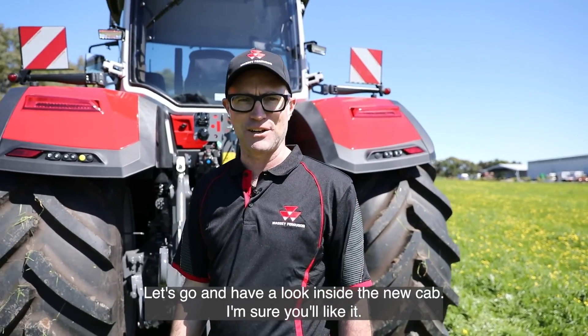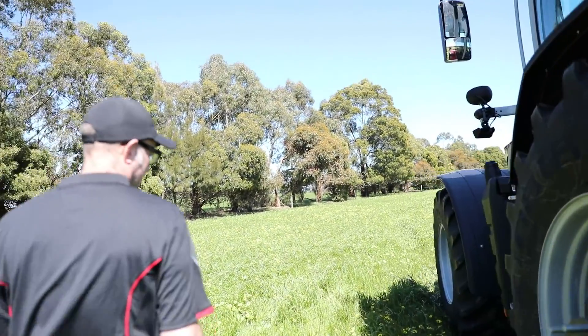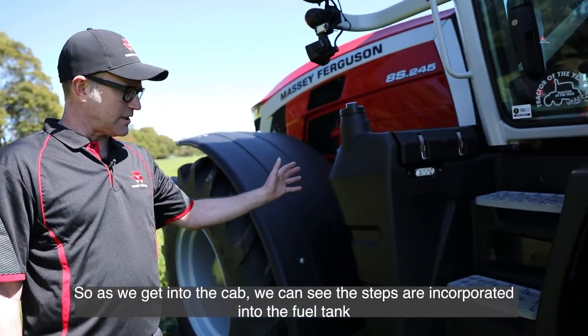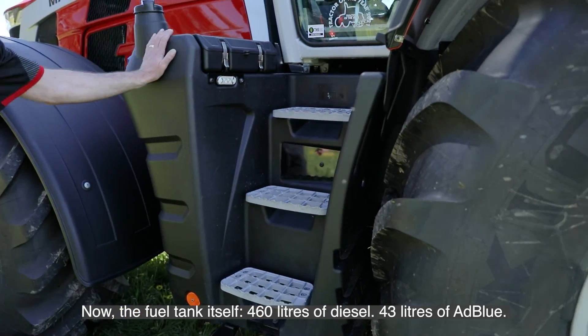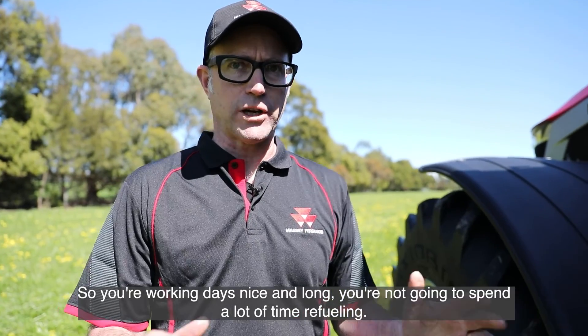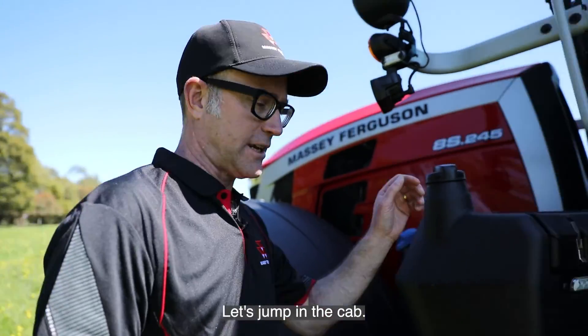As we get into the cab, the steps are incorporated into the fuel tank. The fuel tank itself holds 460 litres of diesel and 43 litres of AdBlue, so your working day is nice and long and you won't spend a lot of time refuelling.